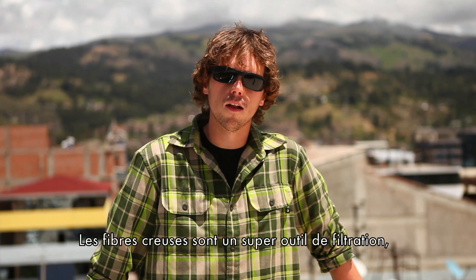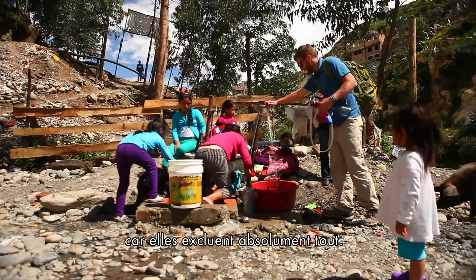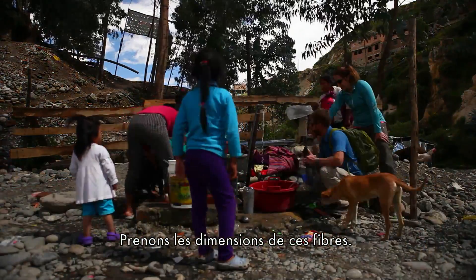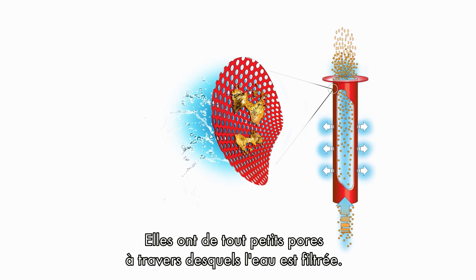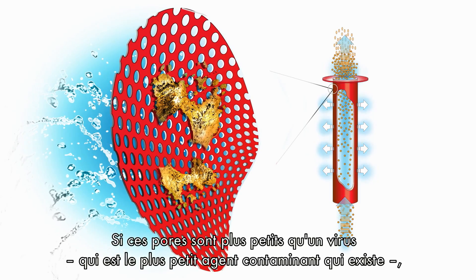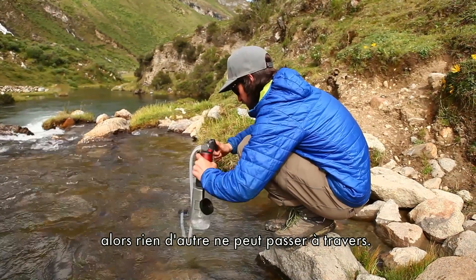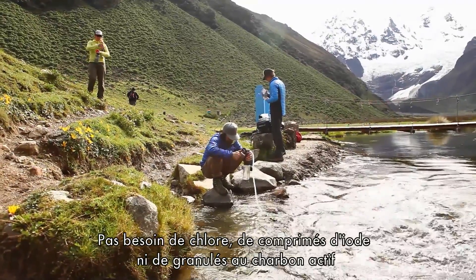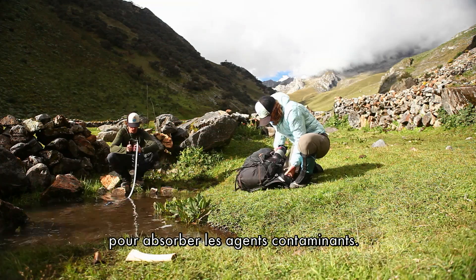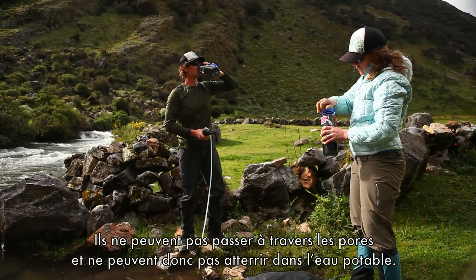The thing about hollow fibers that makes them a really good filter media is that it is basically an exclusion device. We sized the hollow fibers with small pores that the water is filtered through. If those pores are smaller than any virus — which is the smallest microbiological contaminant — nothing can get through. You don't have to rely on chlorine, iodine tabs, or granular activated carbon to absorb contaminants. It simply blocks them out; they can't fit through the pores, so they can't get into your water.